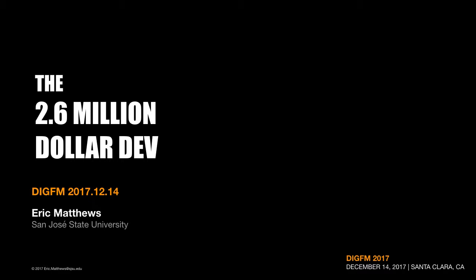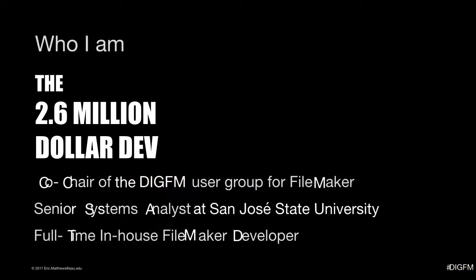Before we get into all that, you might first want to know who I am. I am the $2.6 million developer — so this presentation is based mostly on this one person's experience. I volunteer as a co-chair of the DigFM user group that meets at FileMaker headquarters in Santa Clara. I get paid to be a senior systems analyst at San Jose State University, where I get to be a full-time in-house FileMaker developer.